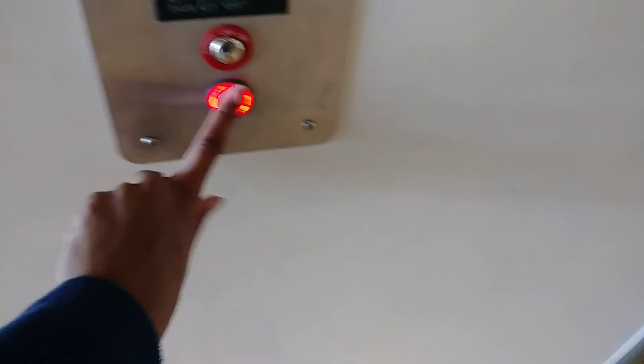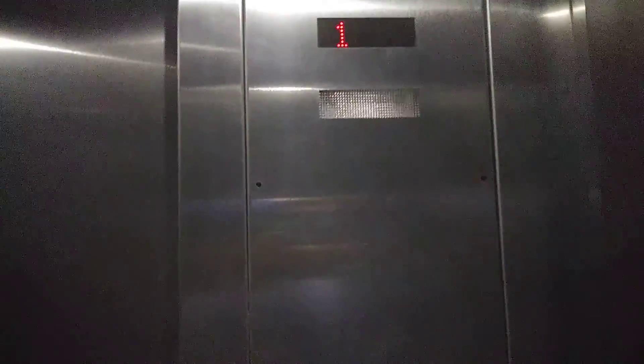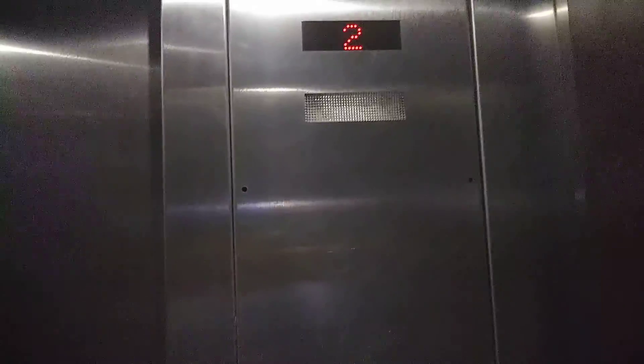These are the elevators at Northwest 87th Terrace, Zona Rosa, Kansas City, Missouri. Ooh, the fan's off — you're gonna get to hear the motor on this. You can barely hear it.